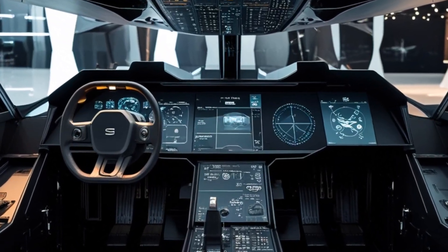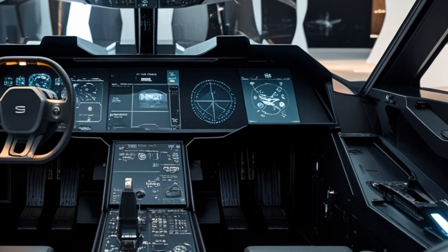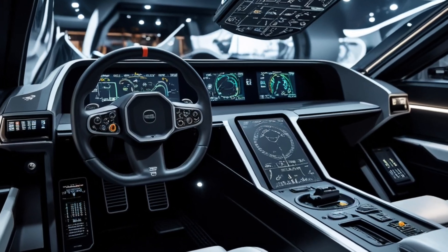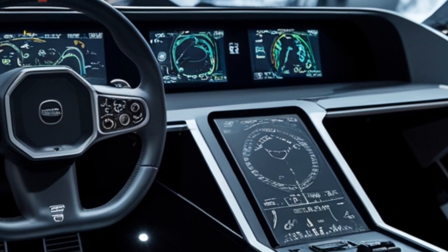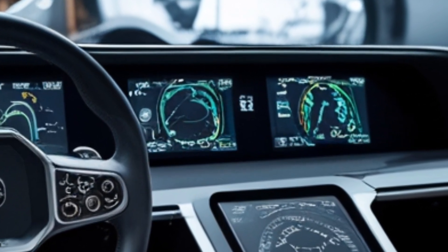Inside the Jazz 39 Gripen, the cockpit is designed for maximum pilot efficiency. The new generation panoramic touchscreen display provides real-time data, weapon systems monitoring, and situational awareness. The hands-on throttle and stick controls allow pilots to manage the jet's functions without taking their hands off the controls.